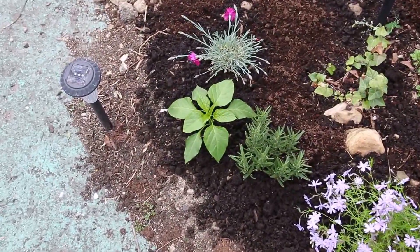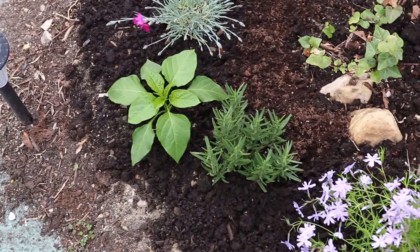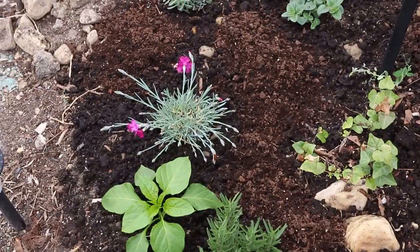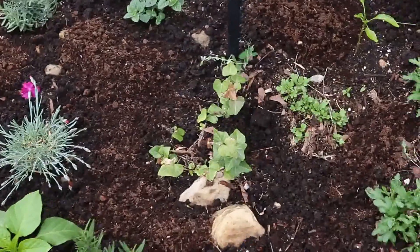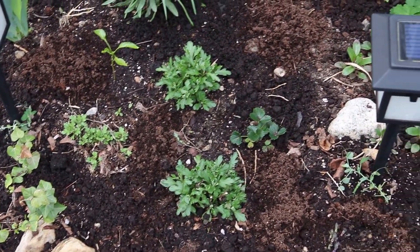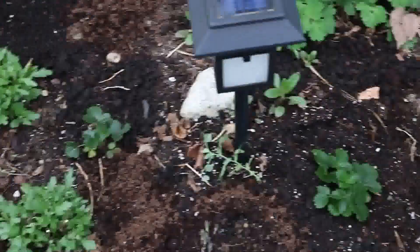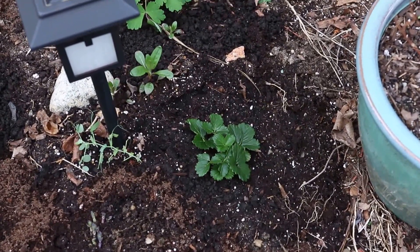That's a chili pepper. Some more rosemary. I forget what this is called. Some just ivy. And these are some more mums that survived through the season. Some strawberries, more strawberries.